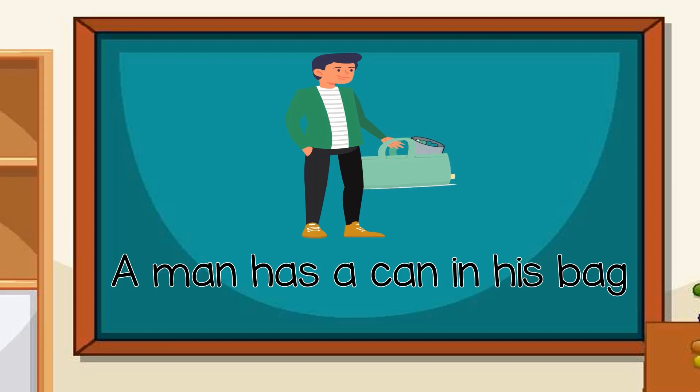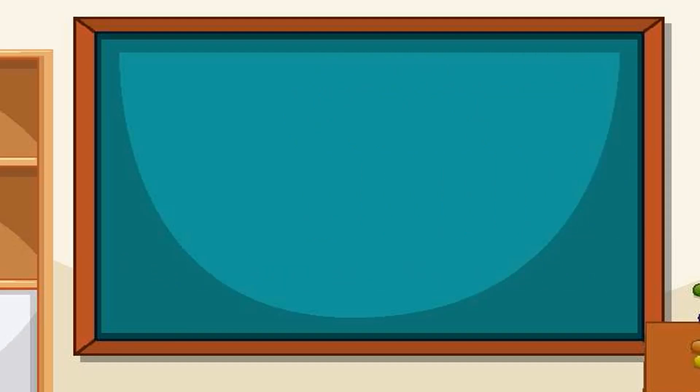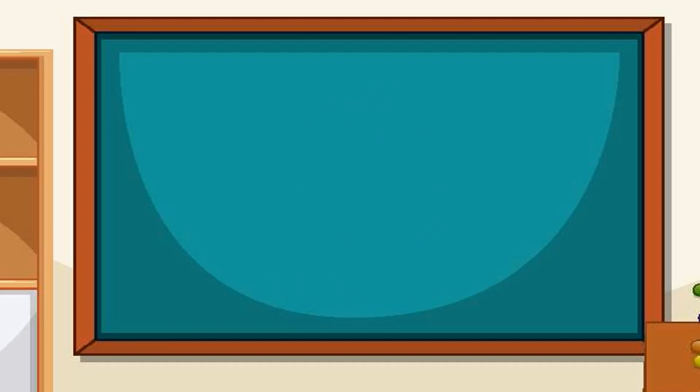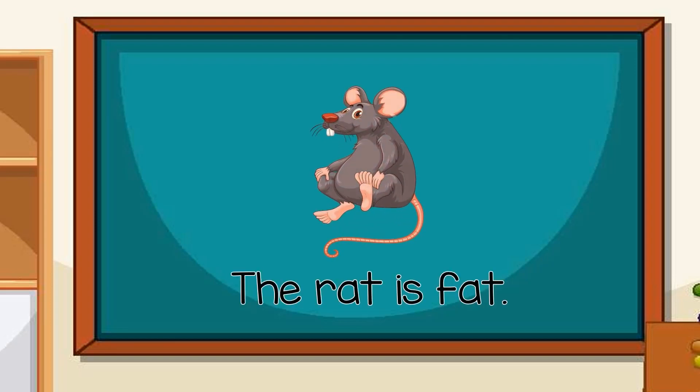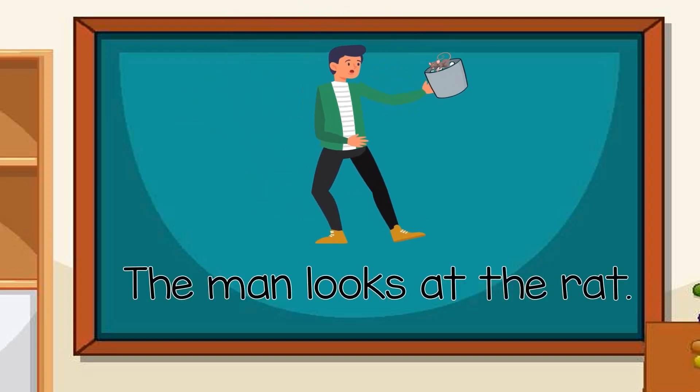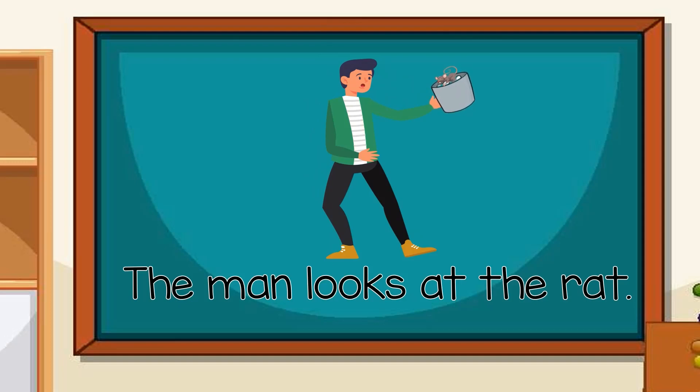A man has a can in his bag. A rat sits in a can. The rat is fat. The man looks at the rat.